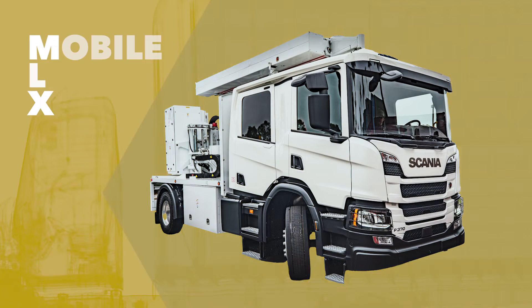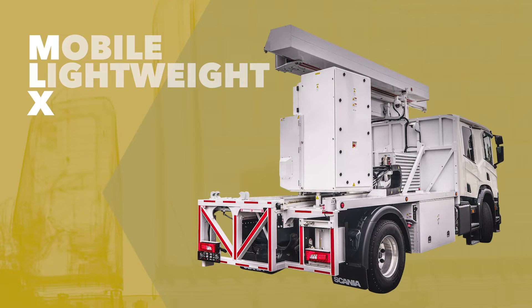MLX stands for mobile, as it can be rapidly deployed to scan in either moving or stationary mode. Designed to be operational with as few as just two crew members, the system can be quickly relocated to other locations as needed. Lightweight, as it is based on a two-axle commercial vehicle that weighs less than 18 tons, making it easy to maneuver and operate.